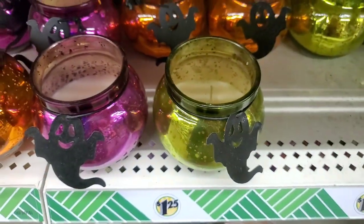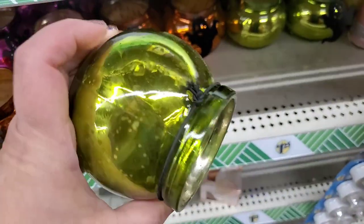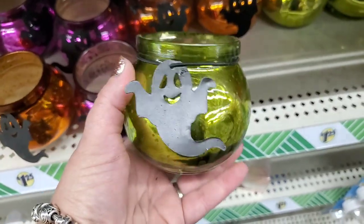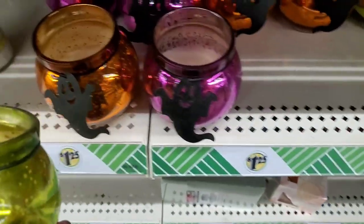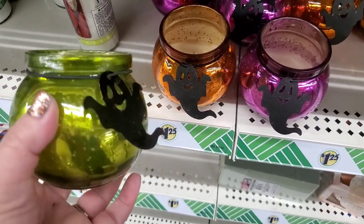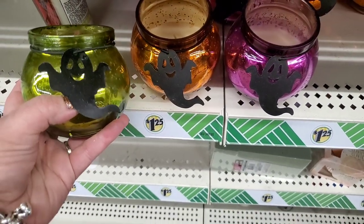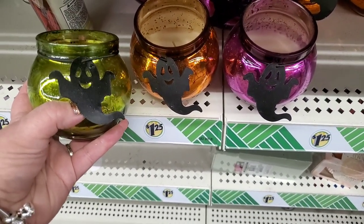Check these out — they are a nice big size, they're scented, really pretty mercury glass, and they come in the classic Halloween colors. I'm really impressed — they're really nice, and this little ghost is metal. Those are so nice, but it's a little too soon for Halloween already.